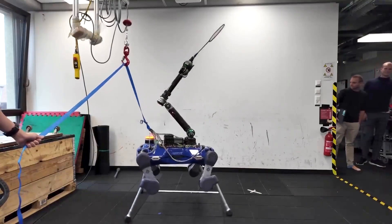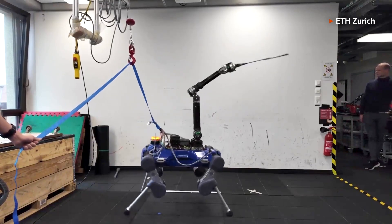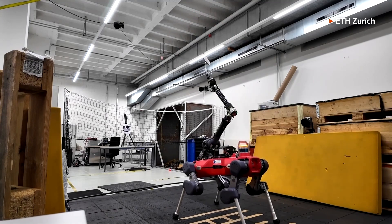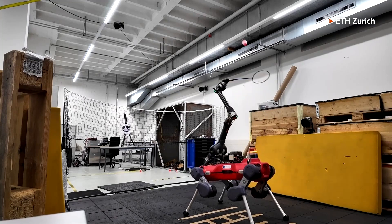Developed by a Swiss-led team at ETH Zurich and detailed in Science Robotics, the robot uses reinforcement learning, a type of AI that improves decision making through repeated attempts. The robot learns by trial and error to make better decisions.